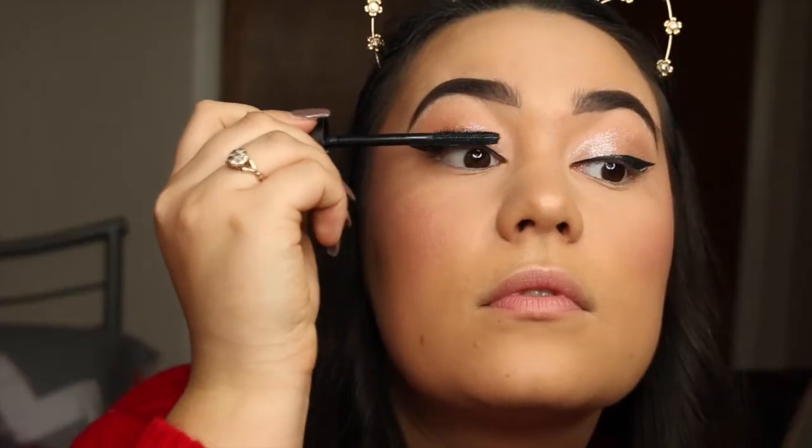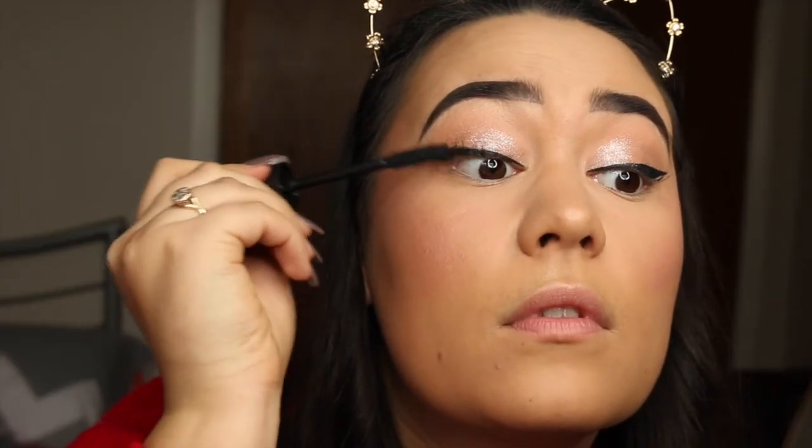I'm going to put on my mascara and I'm going to be using my Max Factor Velvet Volume. No one looks good putting on mascara, I swear. Now it's lashes time — the lashes I'll be wearing today are by XO Beauty and they are called the Gold Digger.